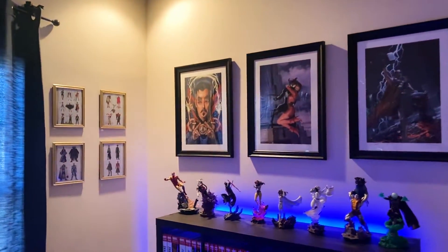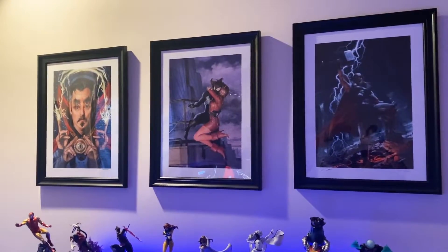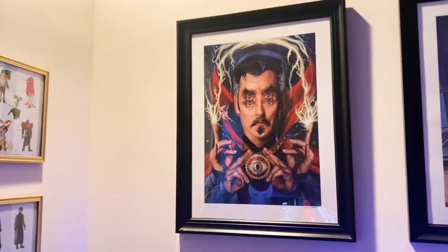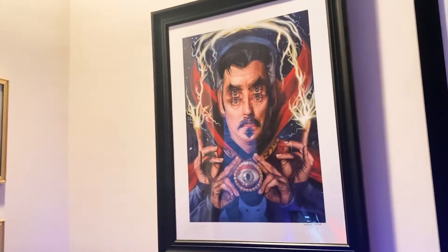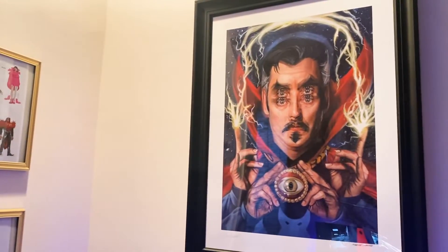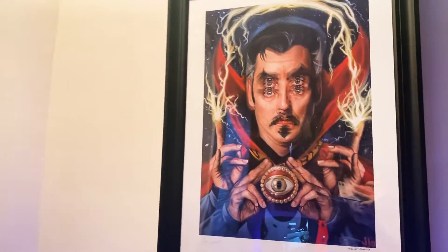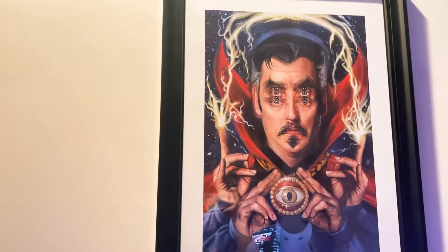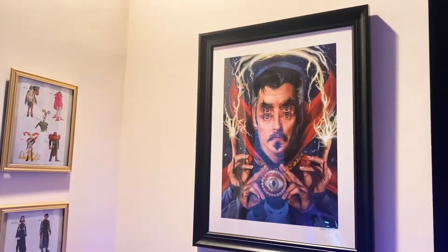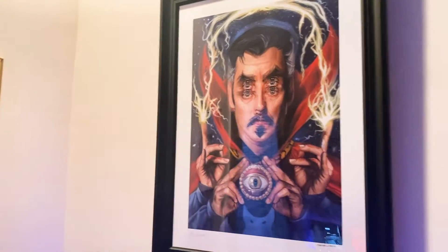We're going to start with the prints first on the wall. These are Sideshow prints — they're very beautiful. Sideshow's framing is very expensive though, so I just did it myself. I think it looks great. First up we have this Doctor Strange print by the wonderfully talented Alex Garant, who is a Canada-based artist. You're seeing a bit of a glare, but if you think the double eye effect is a glare, that is not the case — that is actually her signature trademark. Alex Garant is known as the queen of the double eye. My family always tells me this one's a little creepy, but I like staring at it.